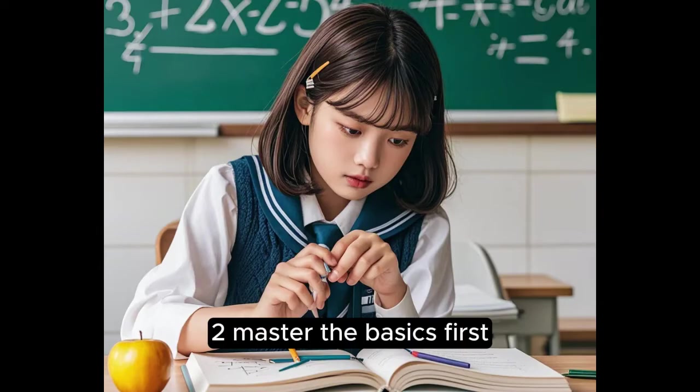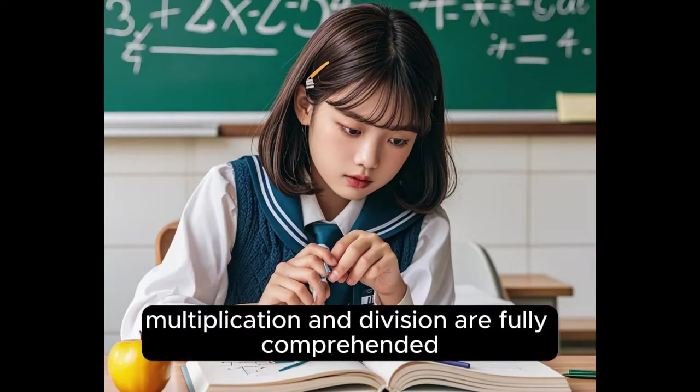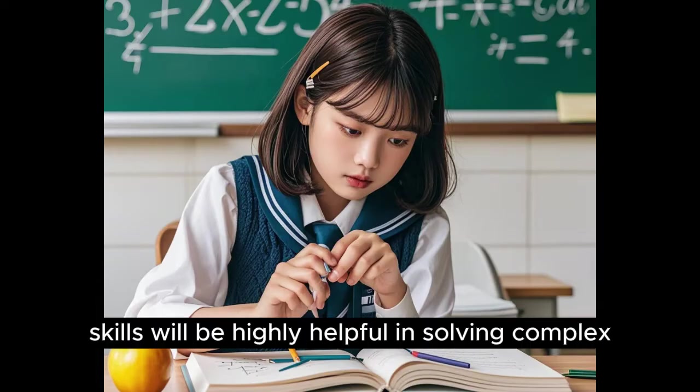2. Master the Basics First. Ensure that all basic concepts, such as addition, subtraction, multiplication, and division, are fully comprehended. Such fundamental skills will be highly helpful in solving complex problems.